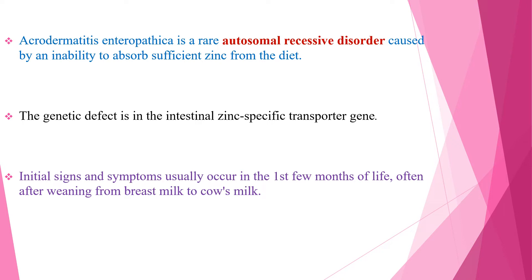Initial signs and symptoms usually occur in the first few months of life, often after weaning from breast milk to cow's milk.